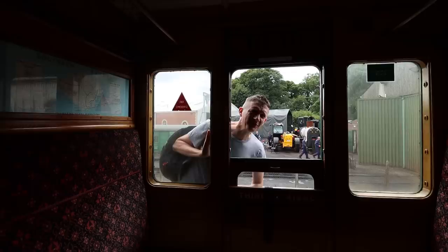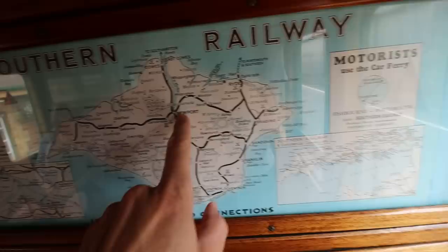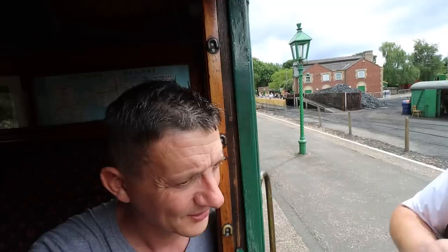You're going third class. Third class! I was hoping for a first class ticket. Here's the map. The line now only runs between Wotton, through Haven Street, and Smallbrook Junction. So we'll be going between Haven Street and Smallbrook Junction and then back again.